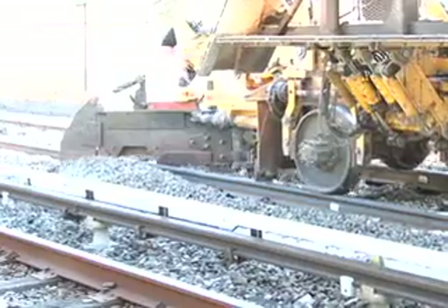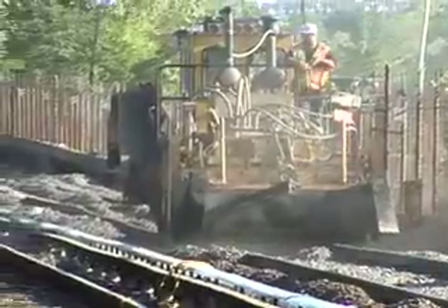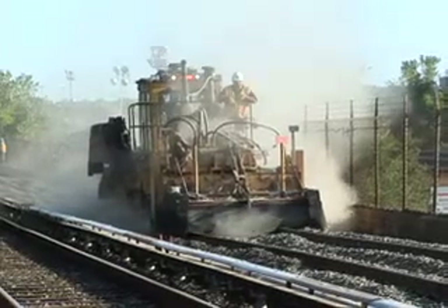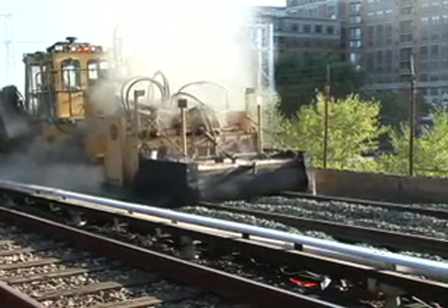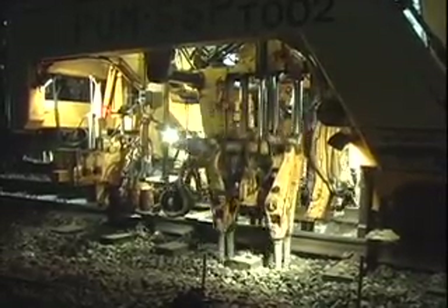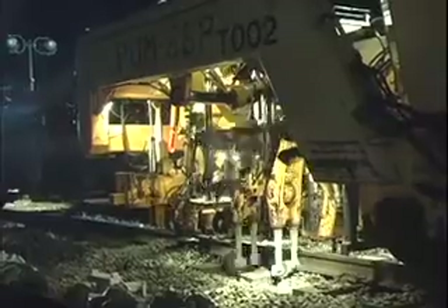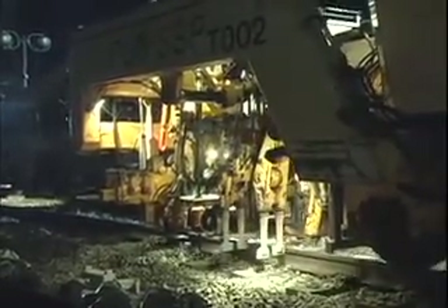Another machine called a regulator is also used to move the rocks away from the walls and into the trackbed. Once the rocks are dumped, we use the regulator again to smooth them out. It has a rotating brush just like a giant street sweeper, which moves the ballast into position down in between the wooden ties. The next process is called tamping and uses another machine called a tamper. This machine forces giant vibrating fingers around the wooden ties and lifts the track up just a smidge to vibrate the rocks, causing them to settle in and hold the ties securely.